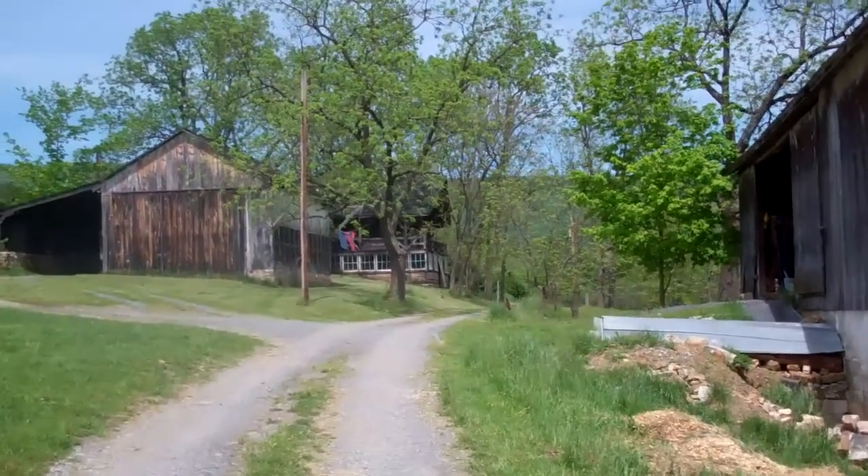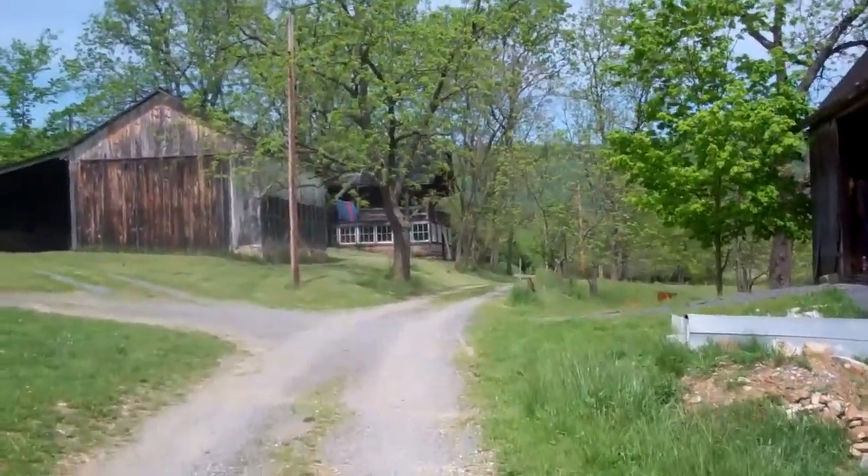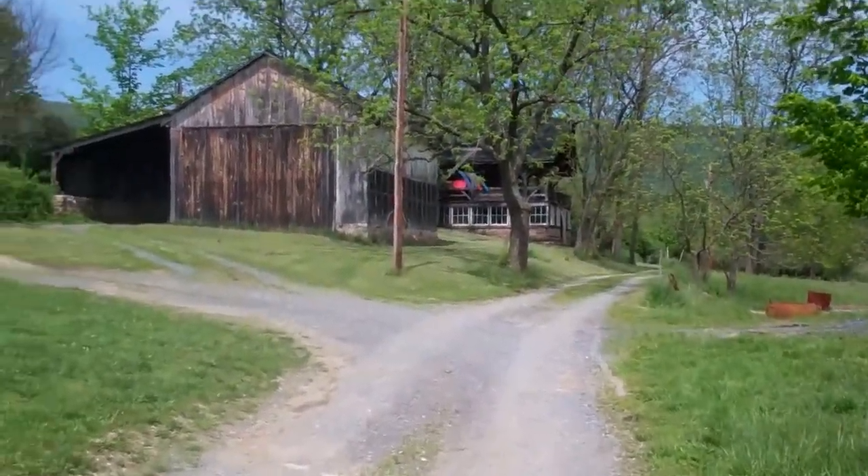That house up there with the laundry hanging out, that's where I live. I've done it somewhat in a style — oh, it's hard to say what style it's in.